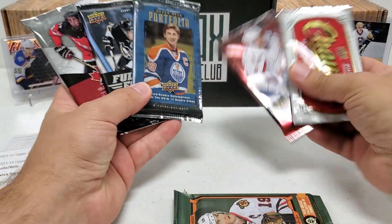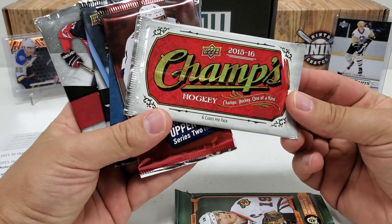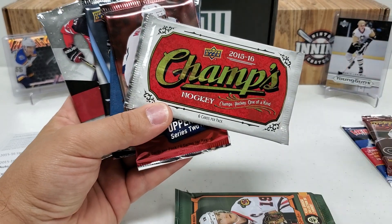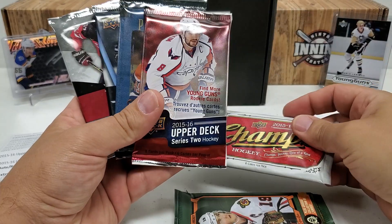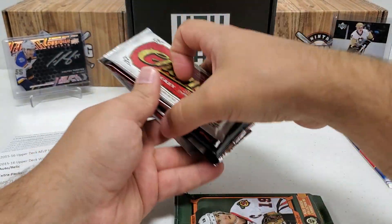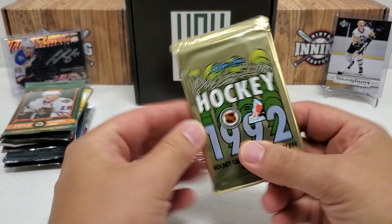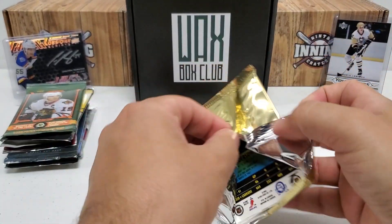I think McDavid is live in the remainder of these. There's been some mixed things on Champs — I can't remember off the top of my head. I swear you can pull live McDavid autos out of here, but I've also heard you can't. I know you can get his rookies in Champs, but maybe not the autos — not positive on that. We'll talk about these others as we come to them. We're going to do the outlier packs first, so let's start with the oldest pack — 1992 OPC Premier.